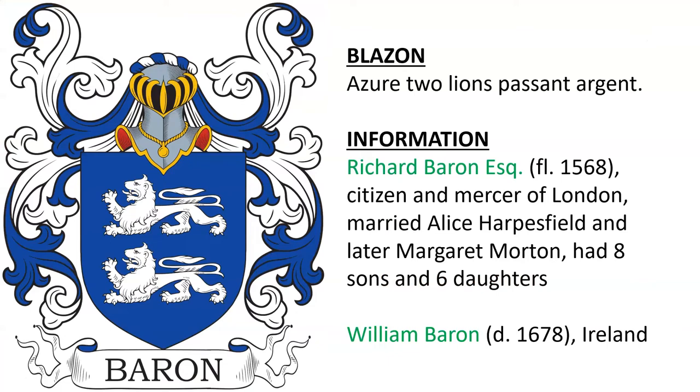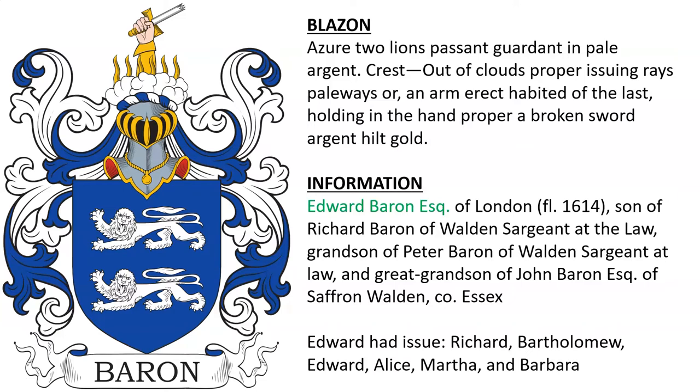There was also James Baron: azure, two lions passant argent — the arms of Richard Baron, esquire, alive near 1568, citizen and mercer of London, who married Alice Harpersfield and Margaret Morton and had 14 children. Also borne by William Baron who died in Ireland in 1678. The same arms with a crest were used by Edward Baron of London, alive in 1614, son of Richard Baron of Walden, who was serjeant-at-law, grandson of Peter Baron of Walden, and great-grandson of John Baron, esquire, of Saffron Walden in Essex.